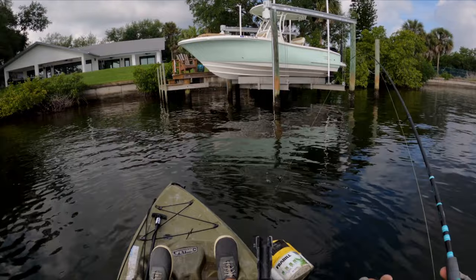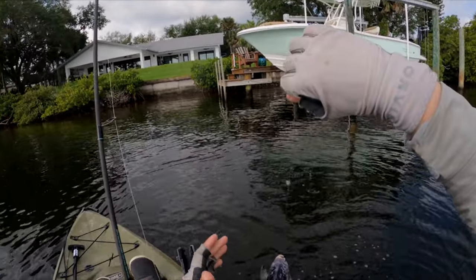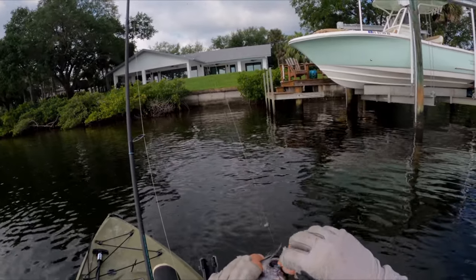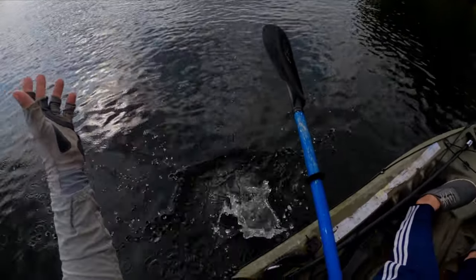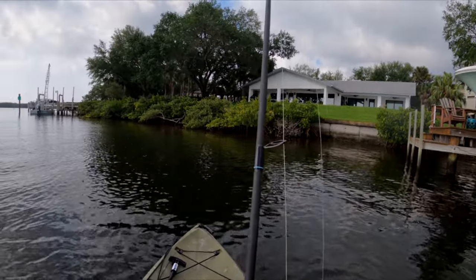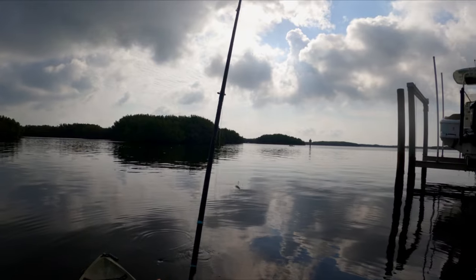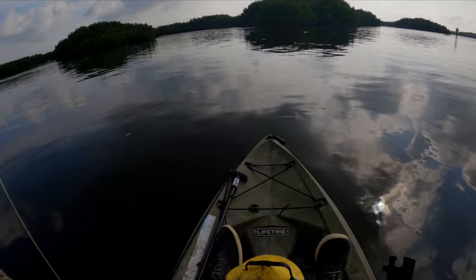Got something — I think it's a sheepshead. Yep! Only fitting the first fish of the day would be a little sheepshead. Well, at least I've caught a fish today — a little, probably 10-inch sheepshead on live shrimp. So everyone who said I should use live shrimp, there you go.